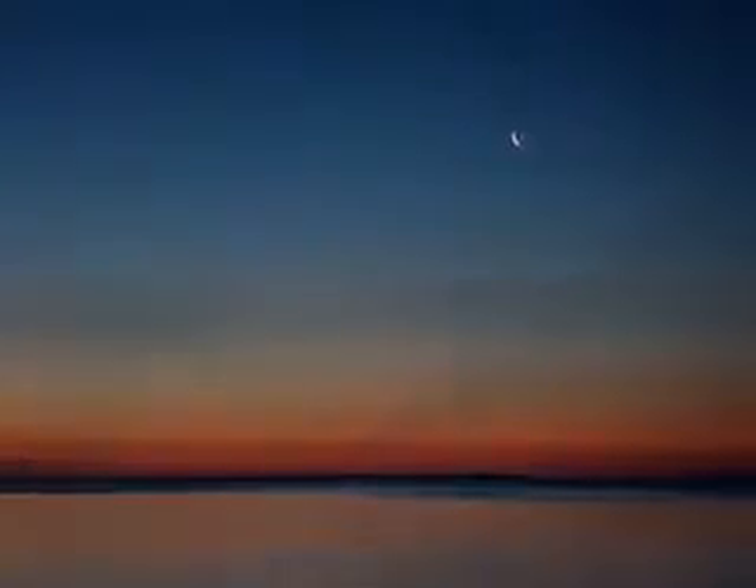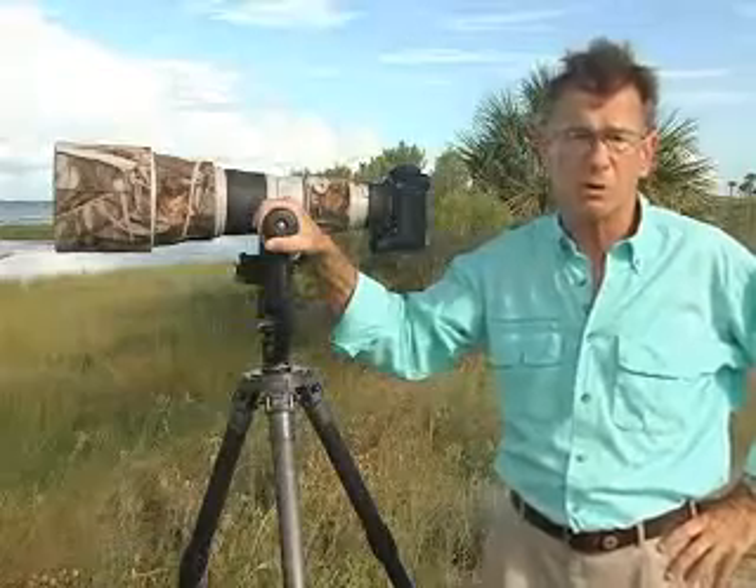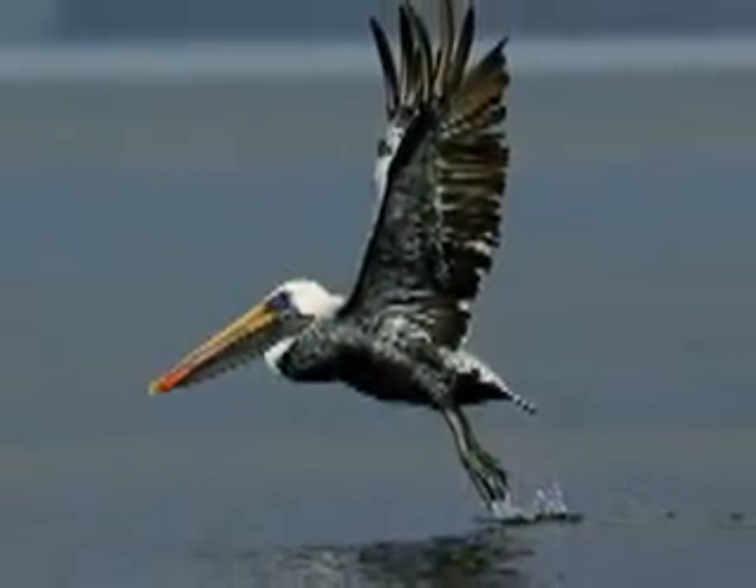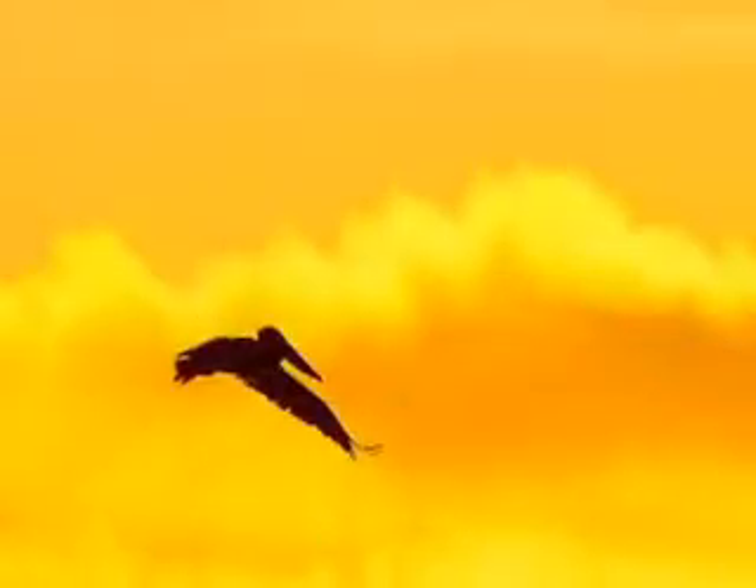Now, personally, I spend most of my time as a nature photographer. And I love to shoot birds. And I just don't think that you can find a better place than St. George Island to photograph birds.